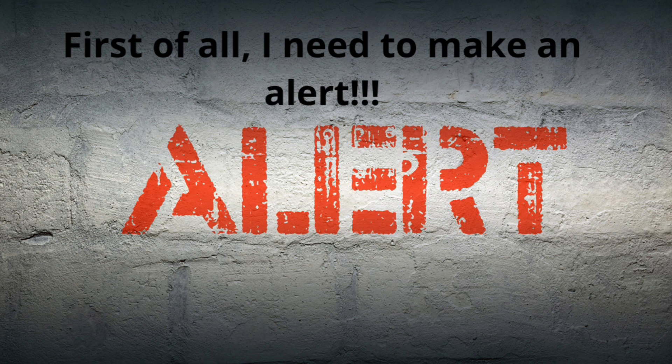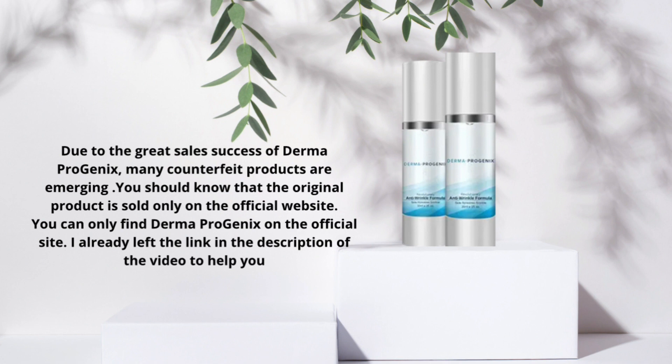First of all, I need to make an alert. Due to the great sales success of Derma Progenics, many counterfeit products are emerging. You should know that the original product is sold only on the official website. You can only find Derma Progenics on the official site. I already left the link in the description of the video to help you.